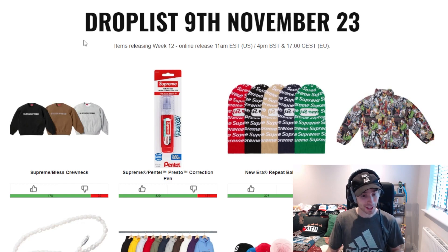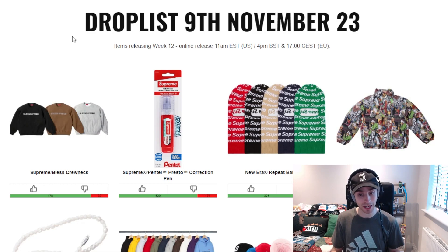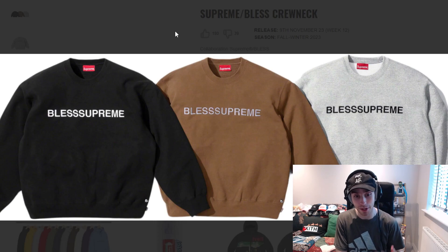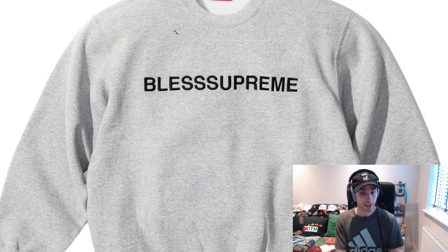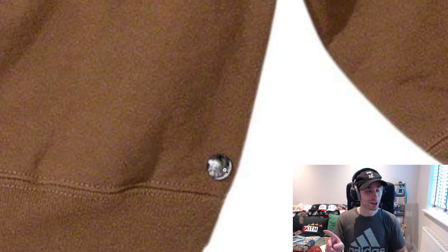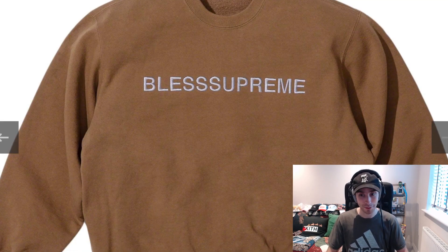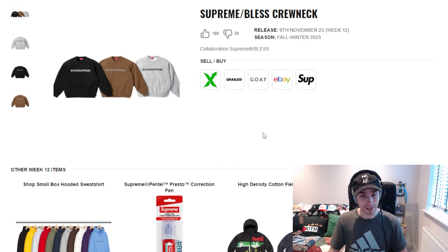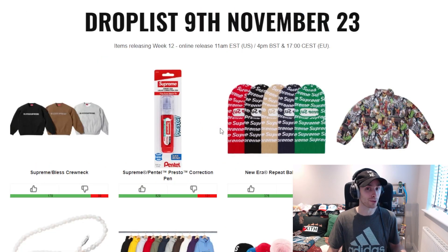Obviously, as you can see, a number of the top items are going to be from the Blessed collaboration this week. We're kicking things off with the crew neck, which just says 'Blessed Supreme' — it looks embroidered. It's very simple. There's a little metal pin or bit on it, not sure what that's about, but overall it's perfectly fine, simple and easy. There's nothing you can really fault it with, and that's probably why people like it.